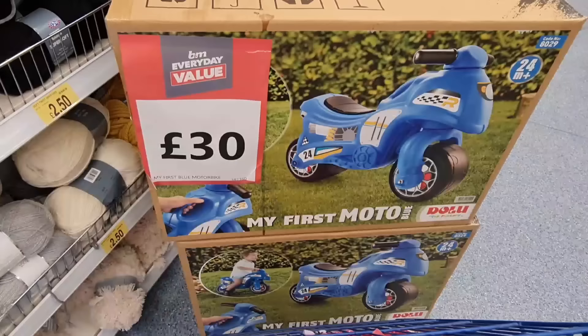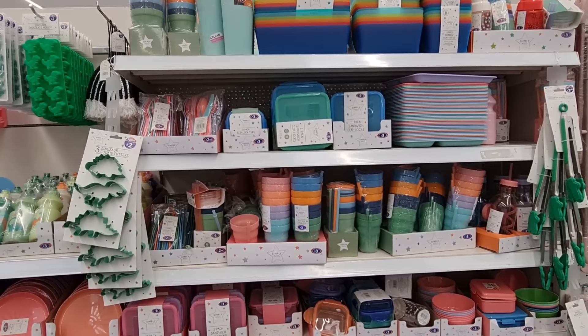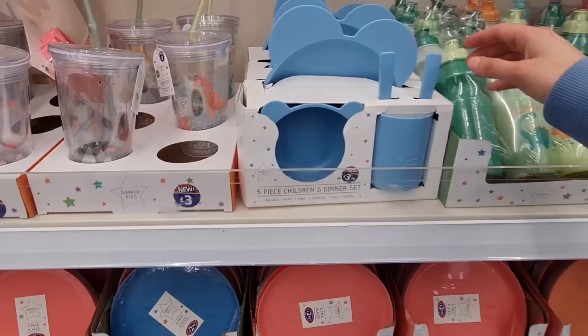These are £30 — My First Motor, suitable for 24 months and up. These are all of the children's cups and bowls, things like that — cutlery, £2.50, sandwich clip locks and bottles. And then these they've had out for a while, but they have come out with unicorn boxes and dinosaur ones — really nice for picnics and having in the garden when it starts to get warmer.